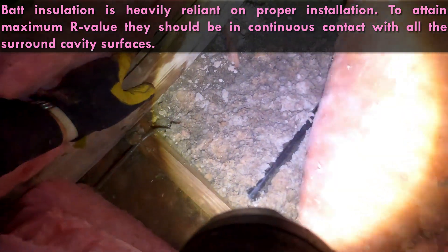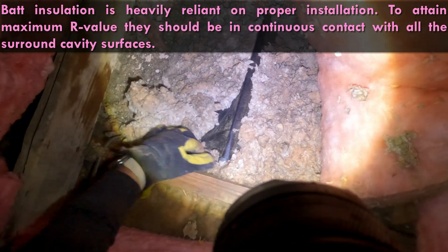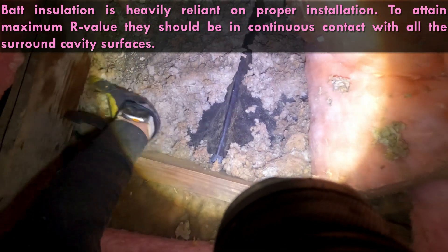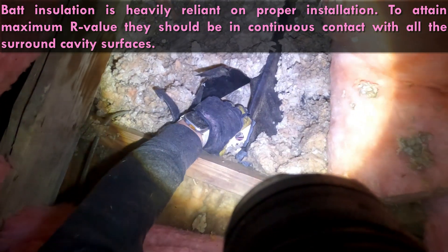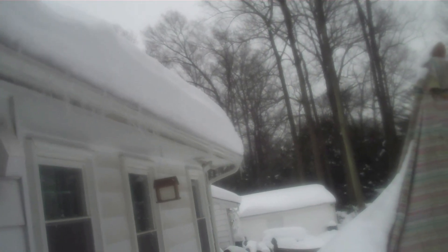First discovery: insufficient insulation on the attic floor. It is a seemingly minor flaw, yet it holds profound implications. According to the U.S. Department of Energy, proper attic insulation can save 10 to 50 percent on a home's heating bill. In Maryland, where winters can be harsh, this is not just a saving — it's a necessity.